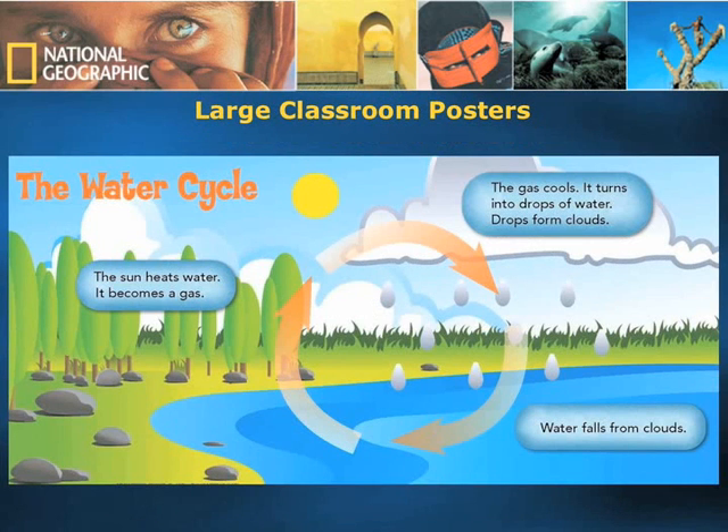As children at this age respond much better to visual representation, we have also included large classroom posters in the teacher's edition for the teacher to put up in class to further reinforce the concepts and knowledge learned during the Explorer lesson.